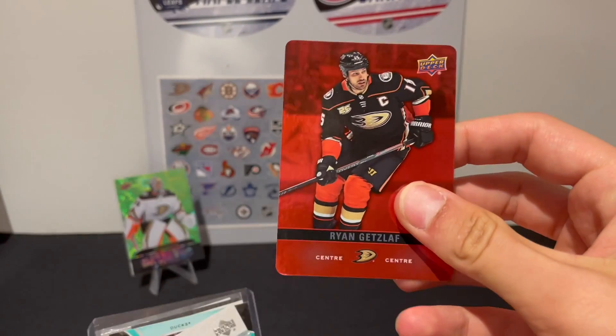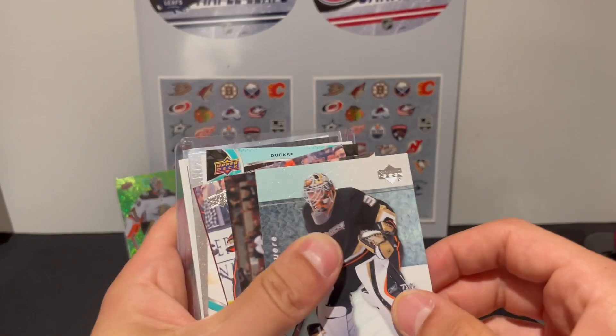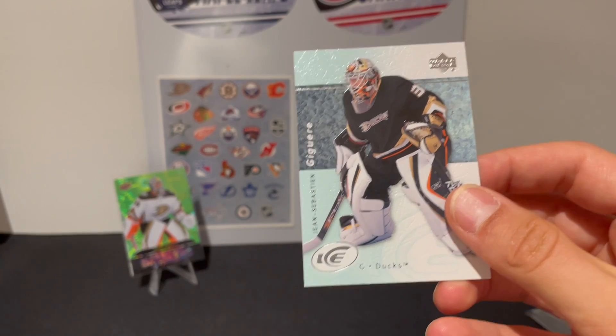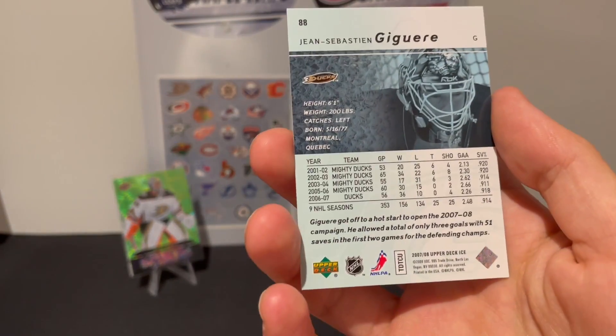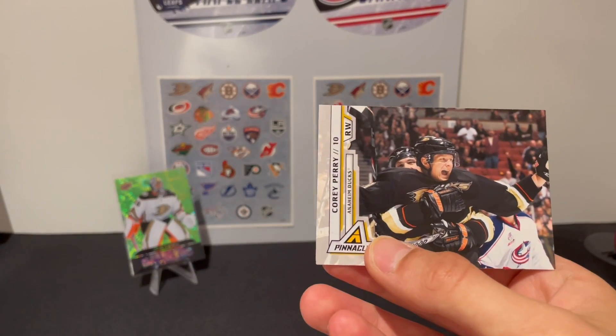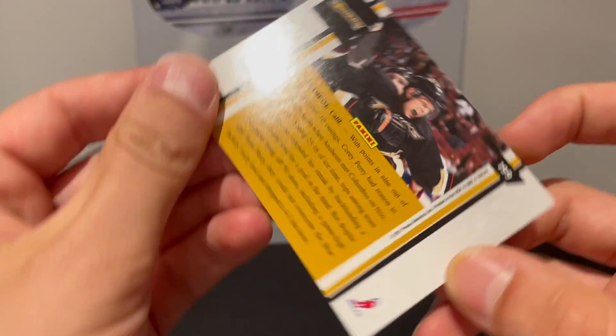We have a Ryan Getzlaff Red Die Cut from Tim's, 2019-2020. We have — ooh — a Gibson. This is a Gear Ice from, obviously, Ducks — this is from 07-08 Ice. We have a Corey Perry Pinnacle. I didn't realize they made Corey Perry a Panini. That's why — 2011. Because normally when I think Pinnacle, I think like late 90s.